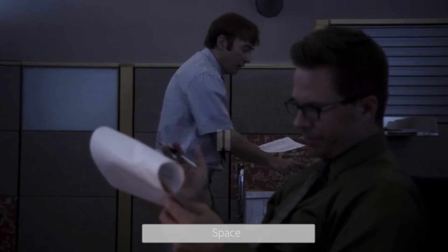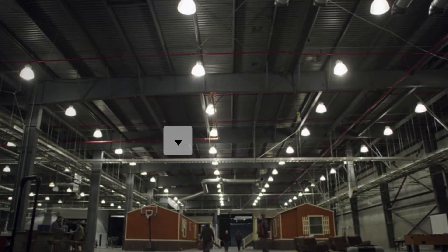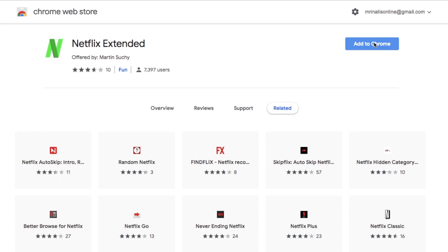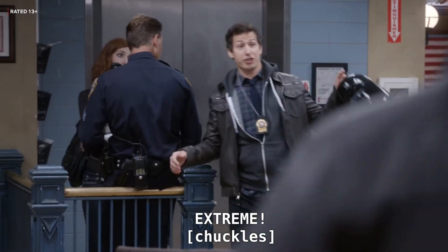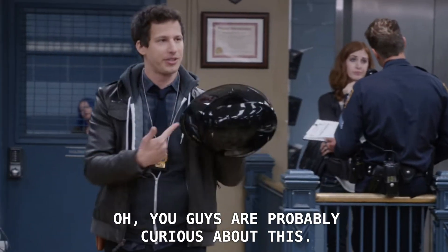Next up, we have a keyboard shortcut app. Netflix by default provides you a few keyboard shortcuts like M for mute, space to pause, and up and down arrows to increase or decrease the volume. But if you'd like to extend this functionality, try Netflix Extended. This Chrome extension adds 4 new keyboard shortcuts: N to jump to the next episode, B to jump to the previous episode, and Escape to return to the Netflix home screen with your current show or movie selected.